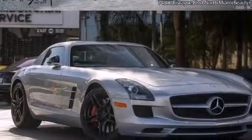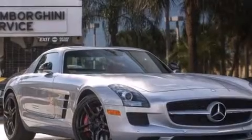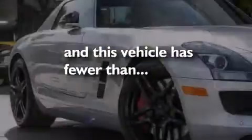Side impact airbags, an auto dimming rear view mirror, a security system, stability control, performance tires — and this vehicle has less than 3,000 miles.